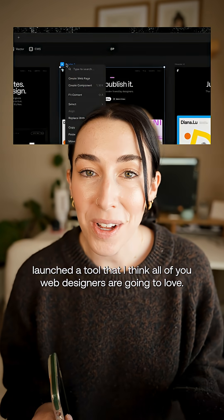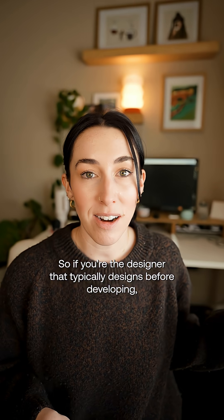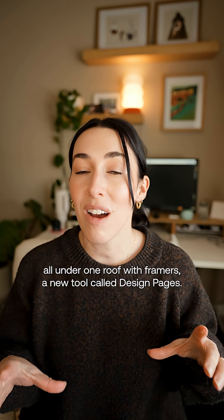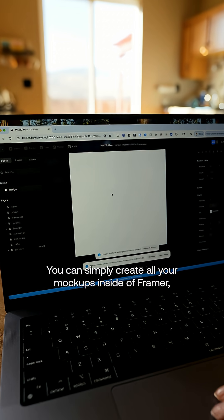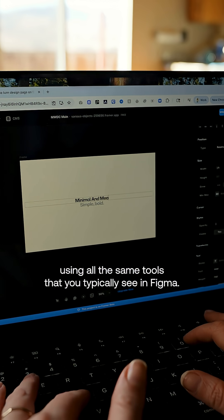Framer just launched a tool that I think all of you web designers are going to love. If you're the designer that typically designs before developing, Framer just made it super seamless — you can do everything all under one roof. With Framer's new tool called Design Pages, you can simply create all your mockups inside of Framer using all the same tools that you typically see in Figma.